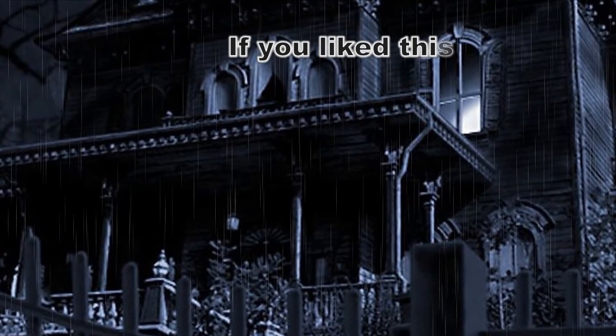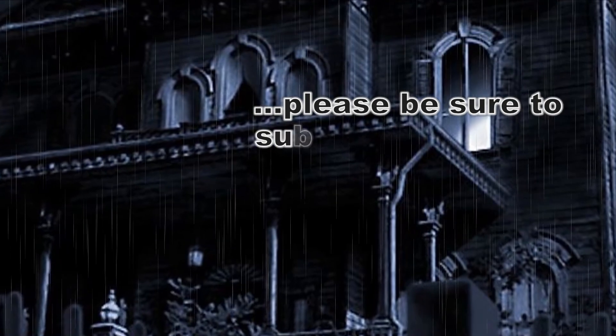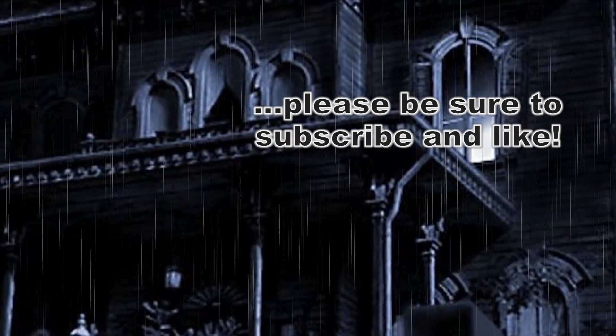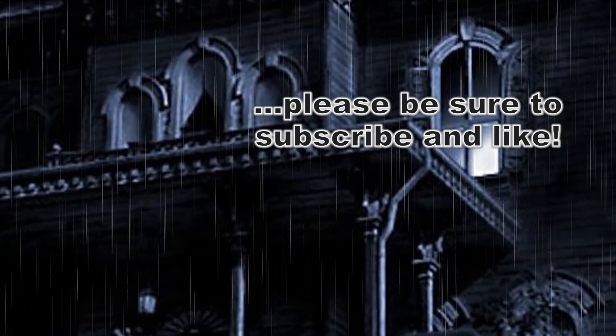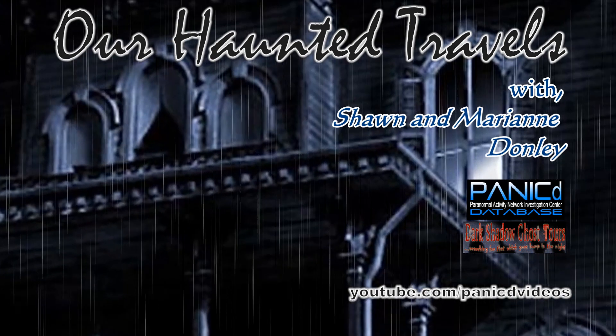Anything else? I think that's it for me. All right, folks — that's going to wrap up this week, the Congress Plaza Hotel in Chicago, Illinois. Until next time, thanks for watching, and happy hunting. If you liked this video and would like to see more in the future, please be sure to hit the subscribe button and give us a like below. If you have any comments or suggestions for future videos, please leave them in the comment section. Thanks for watching this episode of Our Haunted Travels.